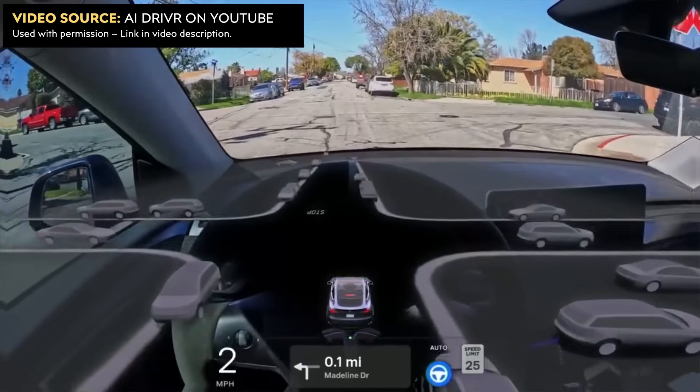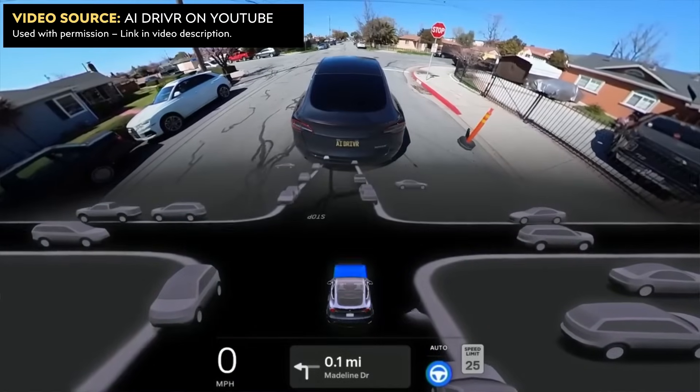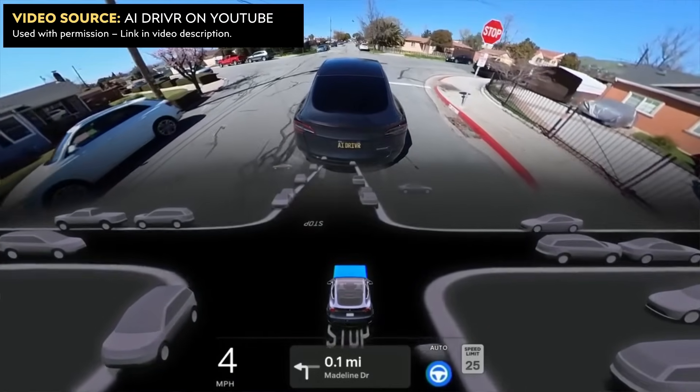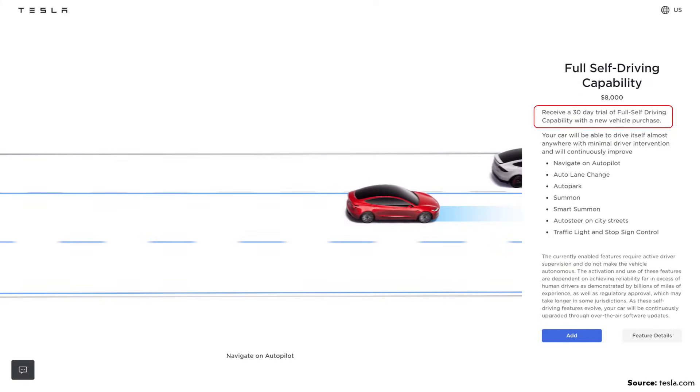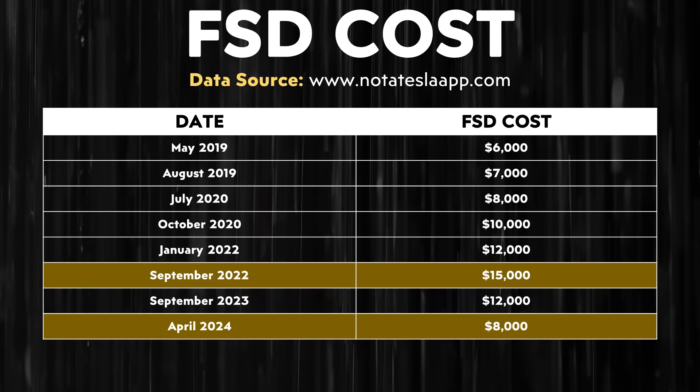Those who want to try out the software will find that Tesla recently dropped the price considerably. If you want to subscribe to FSD on a monthly basis, it used to be $199 per month, and Tesla recently dropped that down to $99 per month. In addition, Tesla recently made available a free 30-day trial, which also applies when you purchase a new Tesla vehicle — you get 30 days of free FSD to test it out. For those who would rather pay upfront instead of subscribing, that price has gone down to $8,000.